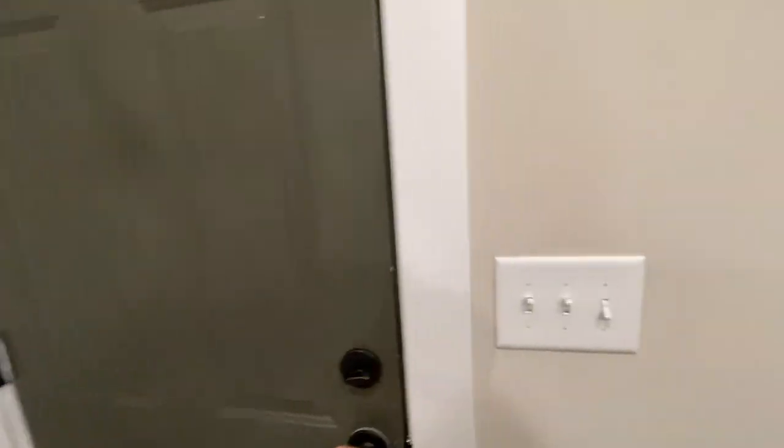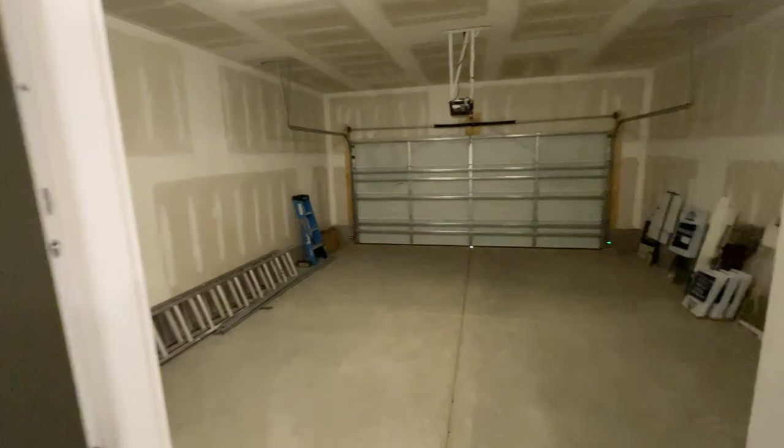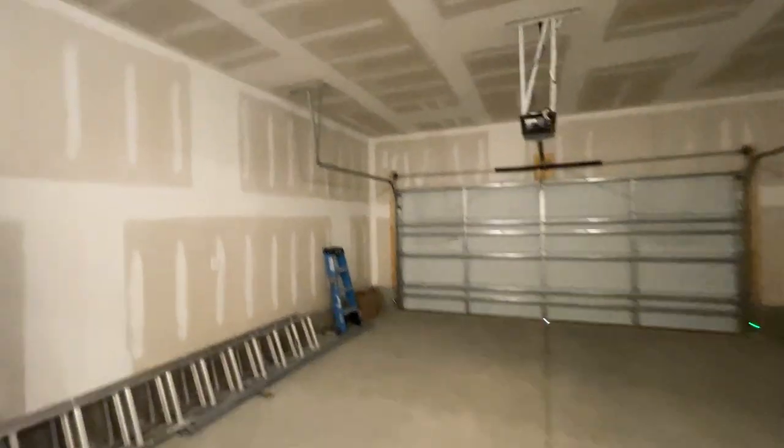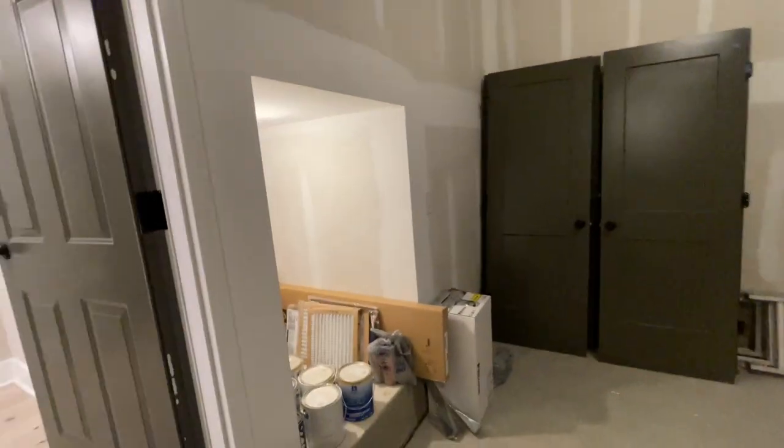This would be access to your extended-length garage. We have a 22 to 23-foot-long garage included on the Davidson. It has this cool little storage area.